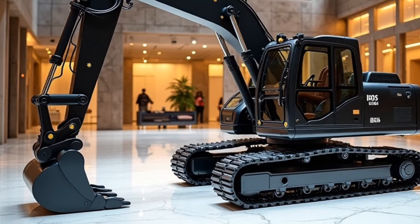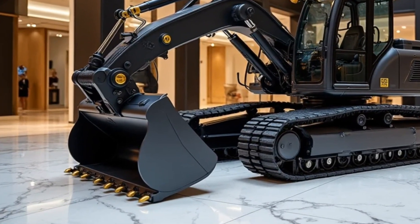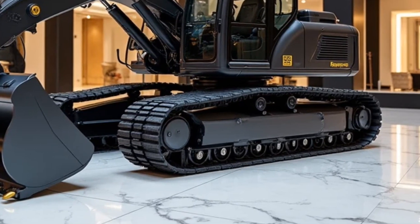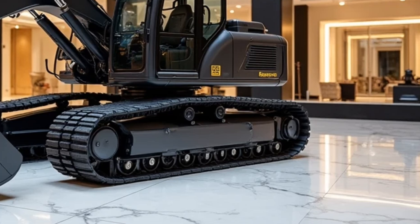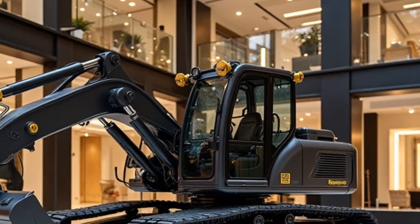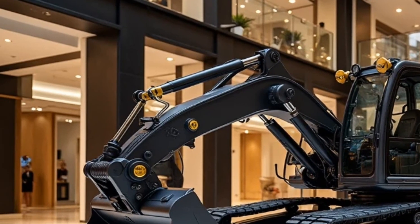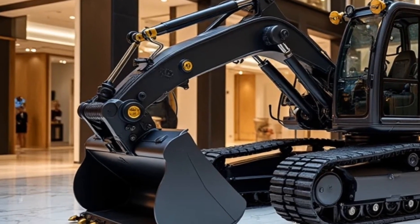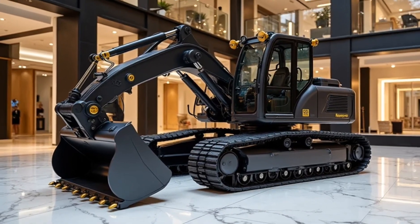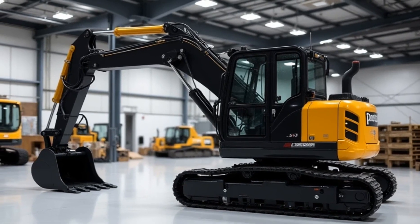From the outside, the Bagger 293 still looks like something out of a sci-fi film. Towering over 300 feet long and nearly 100 feet tall, this machine is a city block on tracks. For 2025, it's been outfitted with reinforced high-strength steel, weather-sealed panels, and an all-new LED lighting system that gives it full nighttime operational capabilities. The 12 crawler tracks now feature adaptive pressure systems, reducing wear and improving terrain response across sand, rock, or clay.